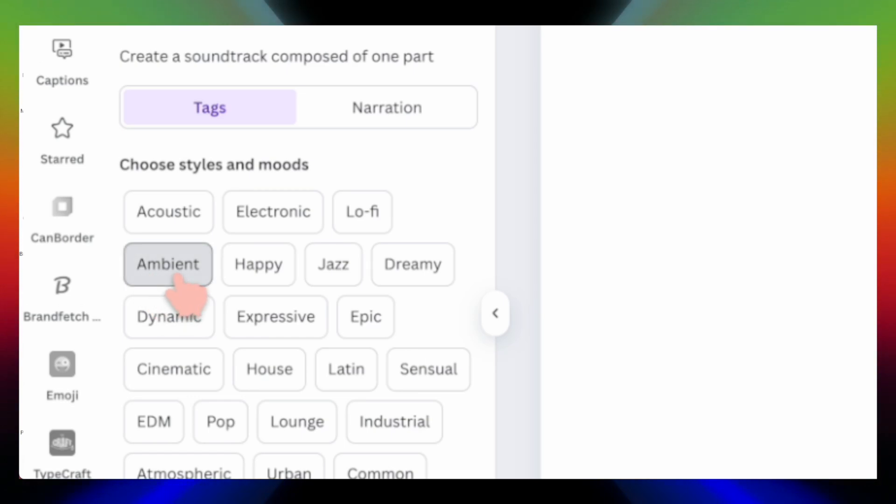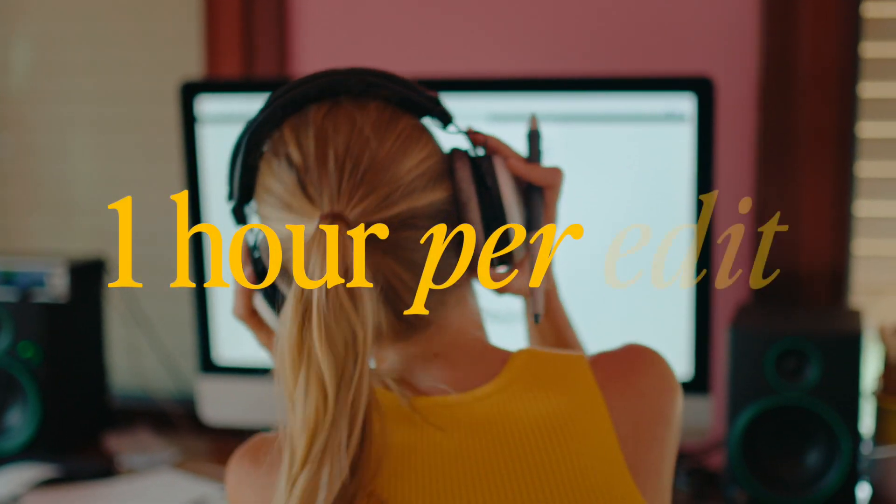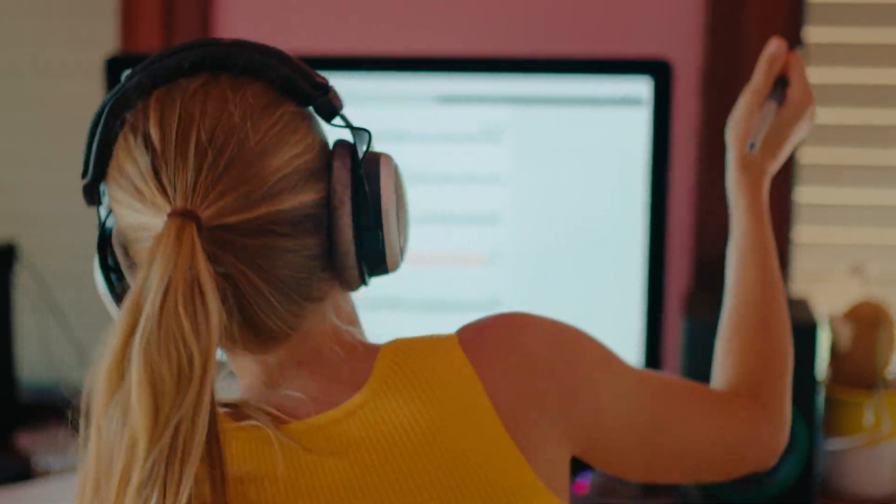This next one is really exciting — it's AI-generated music, and it's getting better. A lot of times you already know the vibe and the genre you're looking for, so Canva just rolled out this new feature where you can just select what type of music you want, put a little prompt in, and it'll create your music track for you. This can save you at least an hour per edit if you're somebody who endlessly scrolls trying to find copyright-free music.